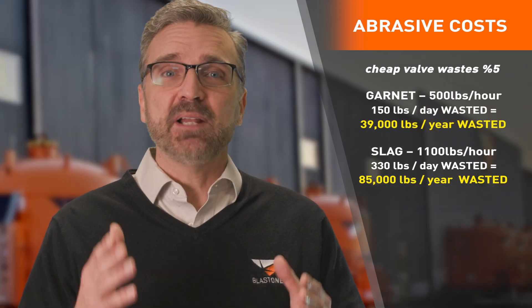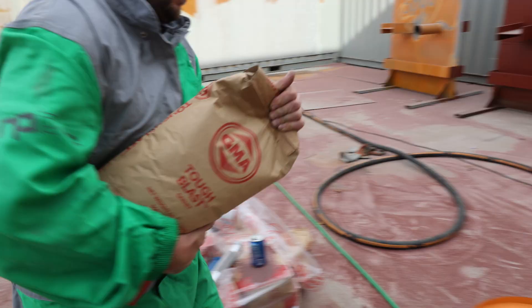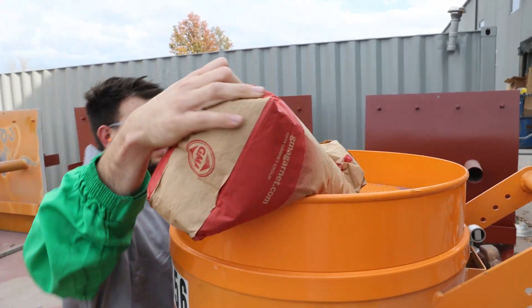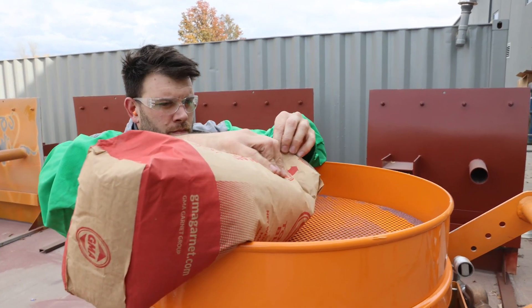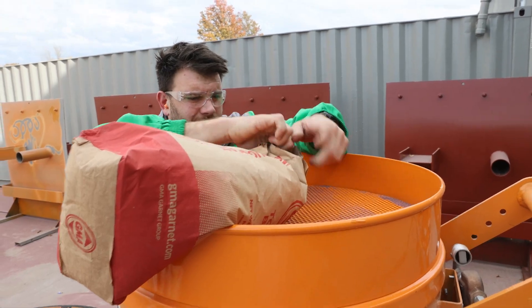Those figures are per year, and your blast pot should be at least a 10-year investment. Hopefully you can now see how the cheapest price up front can easily become the costliest decision on the back end, and that's only calculating wasted abrasive. Burning through abrasive also results in your operators needing to stop and refill the pot more often, and this refill process usually becomes an hourly 10–15 minute ritual of unproductive labor time. In a 10-hour day, that's almost 2.5 hours of lost productivity.